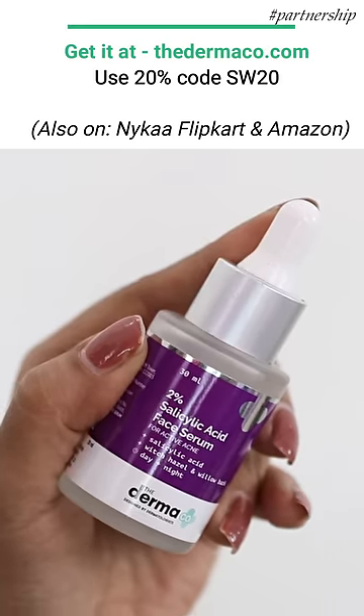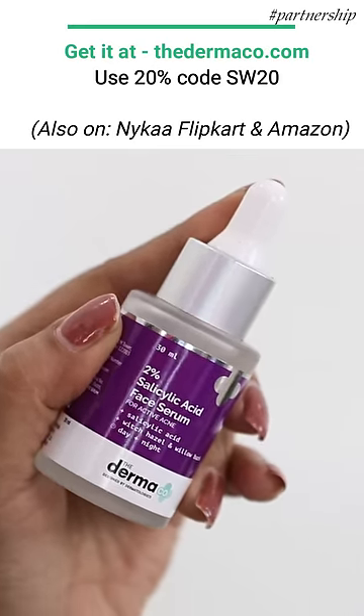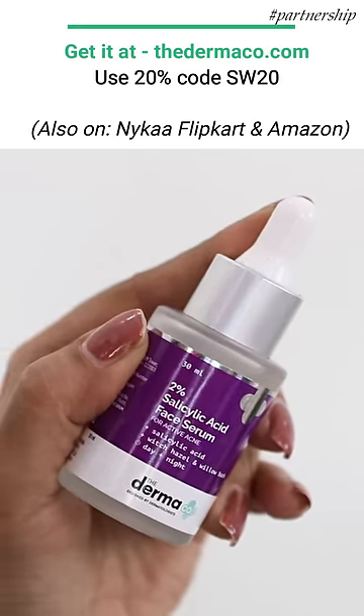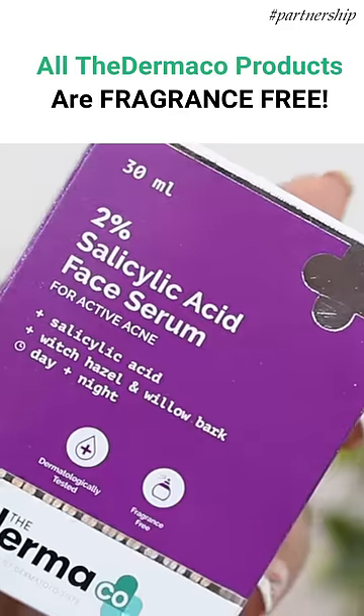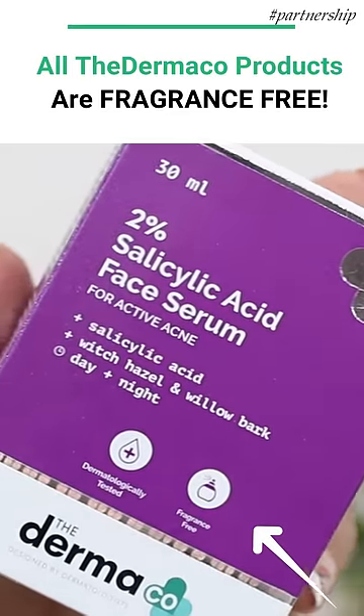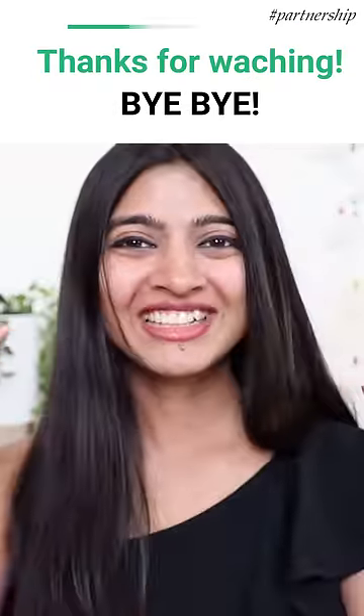Available on Nykaa, Amazon, and Flipkart, but if you buy directly from the official website which is thedermaco.com, you can use my code SW20 for a flat 20% off. The details will be there in the description box below. All products by Dermaco are fragrance-free — isn't that absolutely amazing? Thanks for watching and bye-bye.